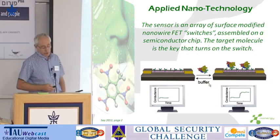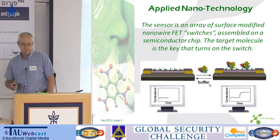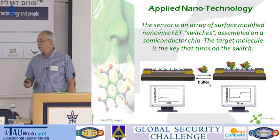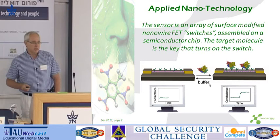What we bring is the next step of detection devices, which are based on nanotechnology. Nanotechnology is a very sexy word, a very common buzzword, with very little actual applications.